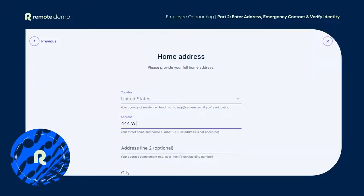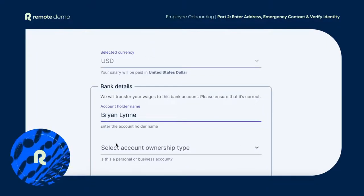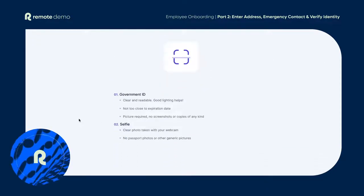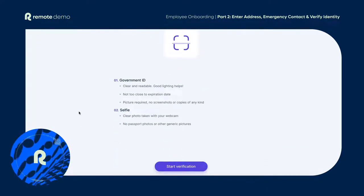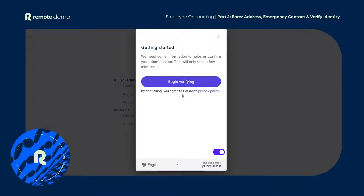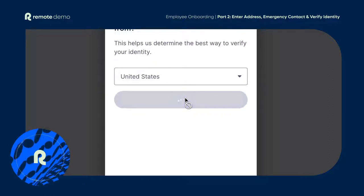Next up, they'll need to add their home address, who to contact in an emergency, and of course, most importantly, provide their bank details so they can get paid. The hire must also verify their identity so we can ensure we remain secure and compliant. All of this takes just a few minutes to complete and each task has clear guidance so the hire knows exactly what to expect every step of the way.